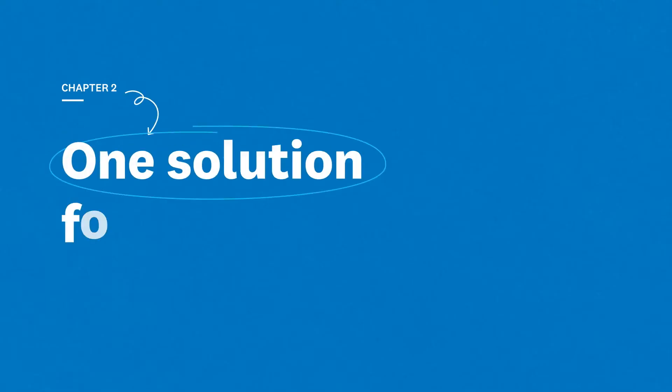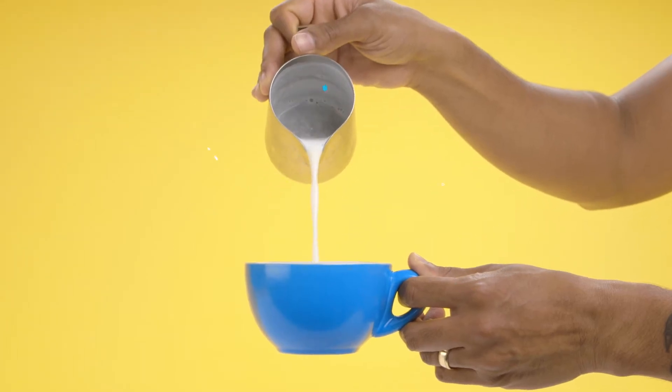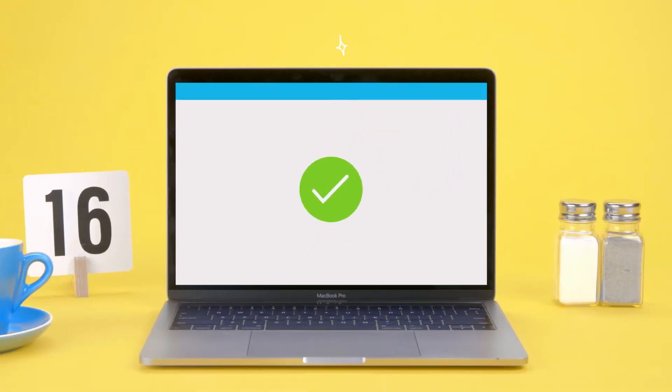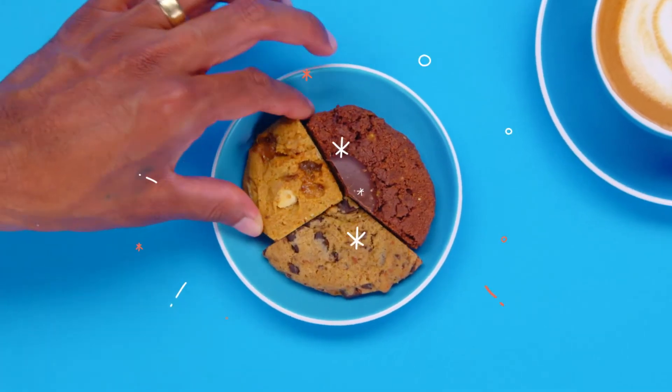Chapter 2: One solution for everything. Keep your business running smoothly with Xero. Automate tasks like reporting and invoicing. Stay on top of filing and make end-of-year tax returns easy so you've got a full financial picture of your business.